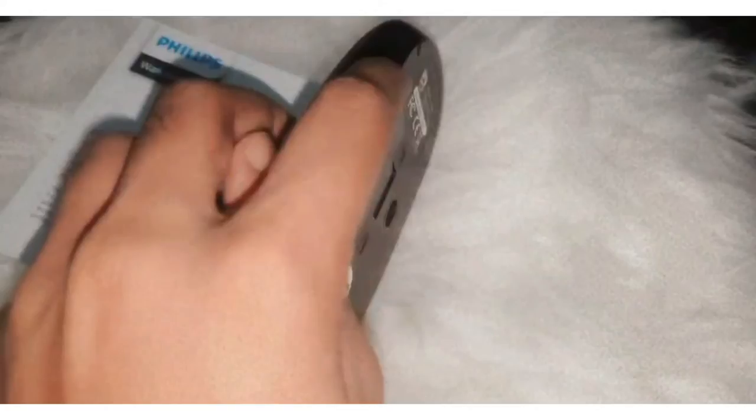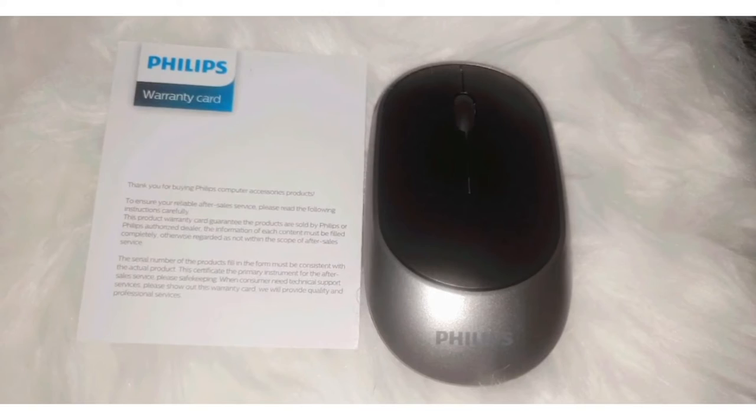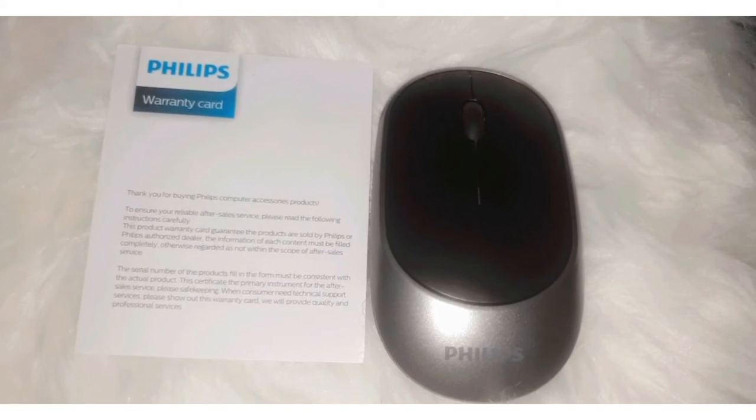It is very easy to use the Philips mouse. First, you need to put the battery at the back of the mouse and place the receiver in your USB port on your laptop. Then it's ready to use.